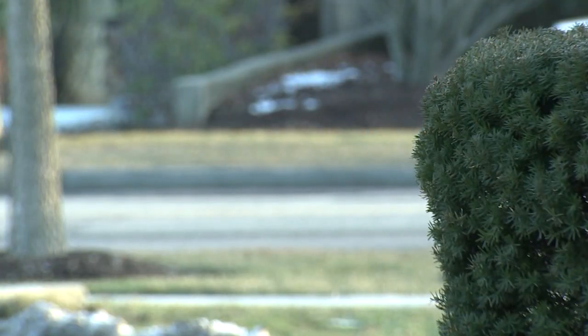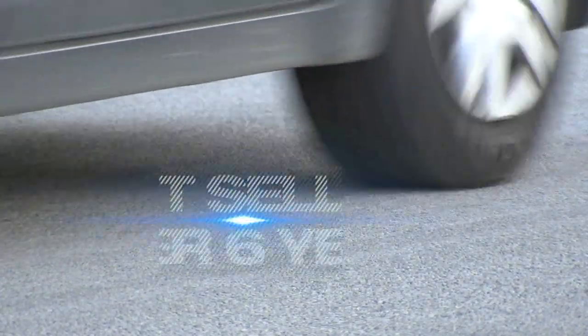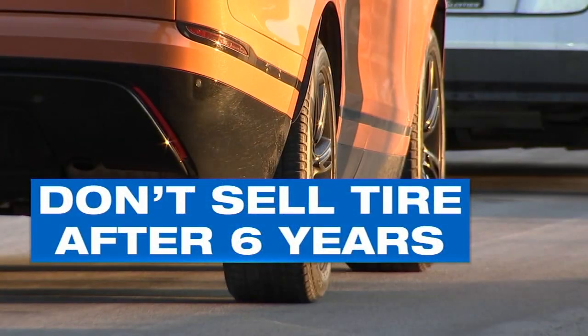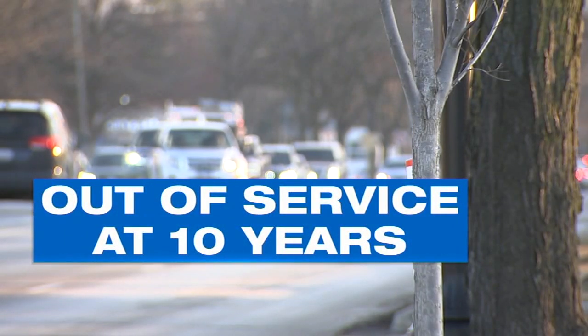Tire expert Brian Darr says that while there is no set standard on how old is too old when it comes to tires, there is a general consensus in the automotive industry: don't sell a tire after it's six years of age, and definitely take it out of service no matter what at 10 years. Think of a rubber band — if it could normally stretch this far after it ages, it can only stretch this far before it breaks.